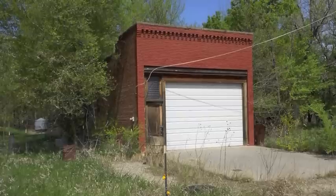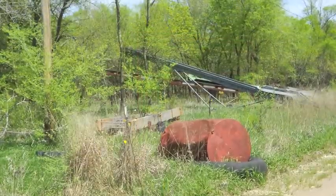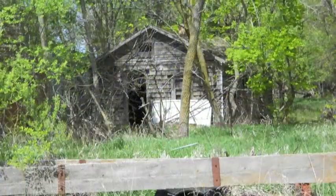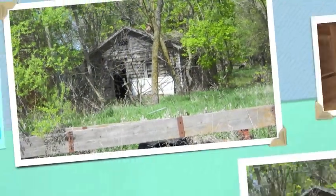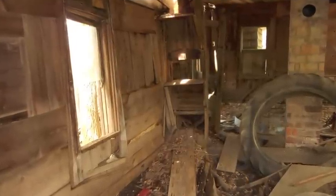My aunt remembers this being the Bank of Hollis when she was a young girl. This small cabin sat right next to the bank on Vine Road. Here's what the inside looked like.